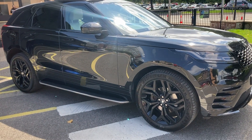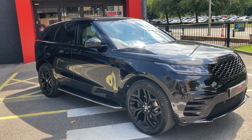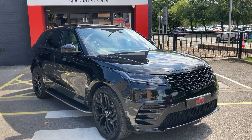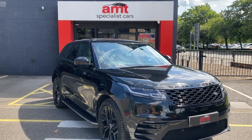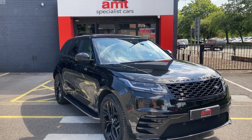Other features of the exterior: we've got fixed side steps. In terms of parking aids, we've got a reversing camera and front and rear sensors. Inside, we've got heated front seats, a Meridian sound system, and three-stage electric memory seats.